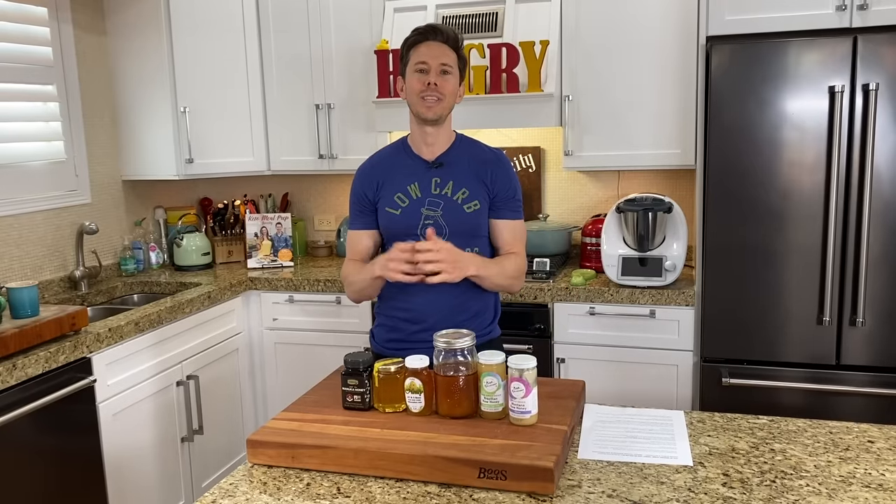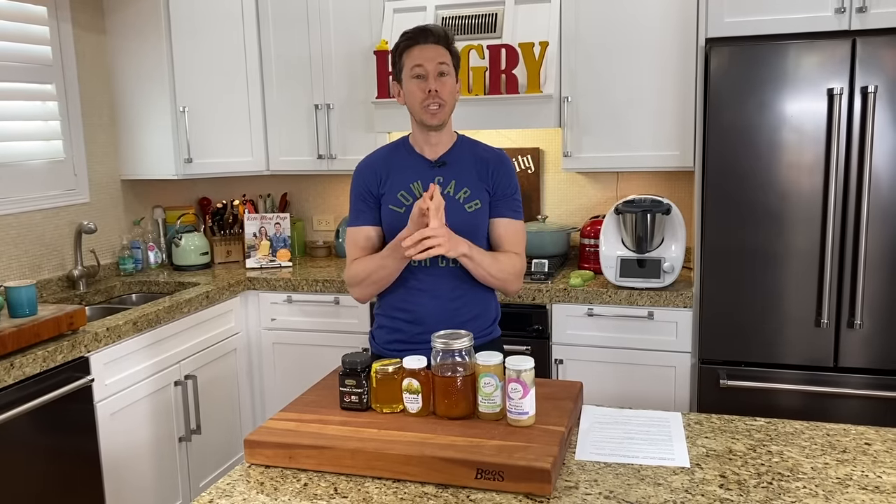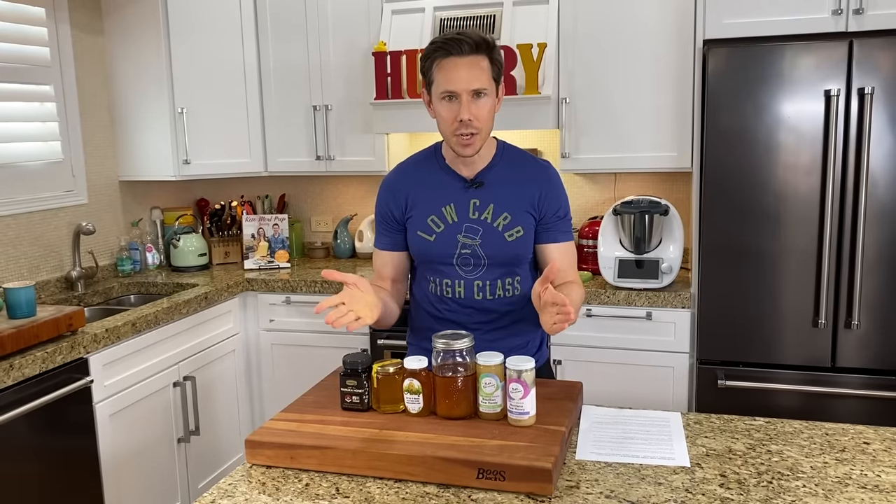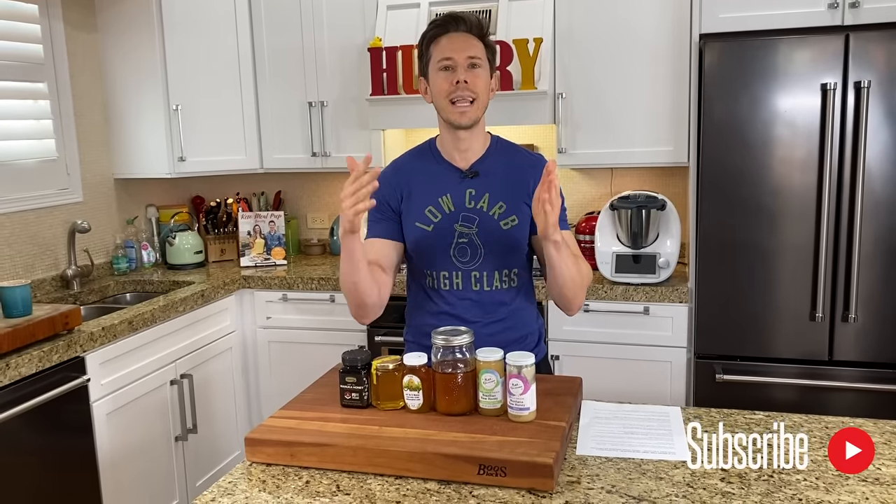The problem is that Chinese honey is usually cheaper in quality. It's also cut with brown rice syrup or high fructose corn syrup, and it can have antibiotics and high levels of heavy metals like lead.